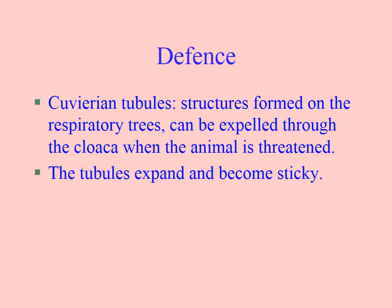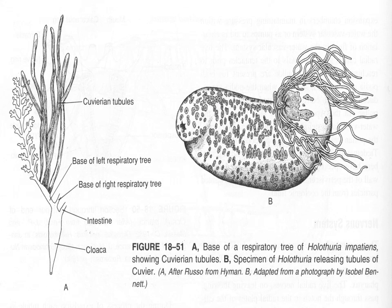For defense, you can find sea cucumber defense videos on YouTube to see these in action. Sticky tubes come out of the anus, they expand with water and become sticky and poisonous — here's a picture of them out. They'll stick to a fish or something that's trying to eat the sea cucumber and will possibly even kill it.